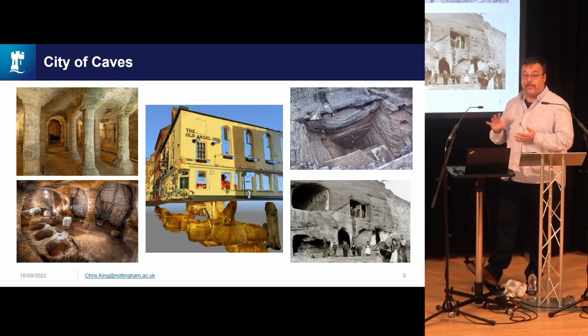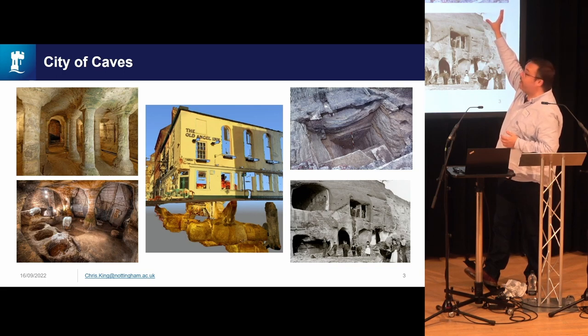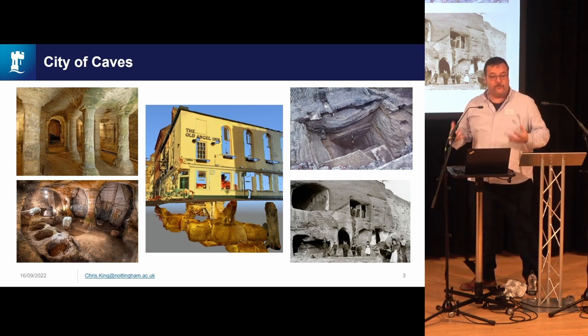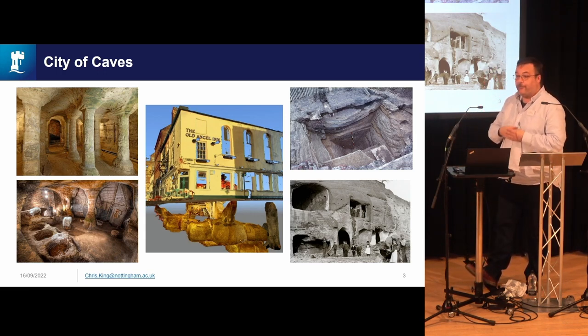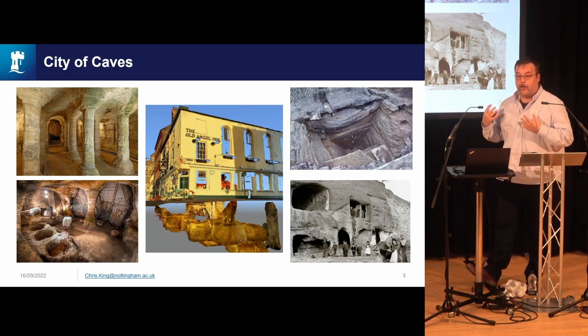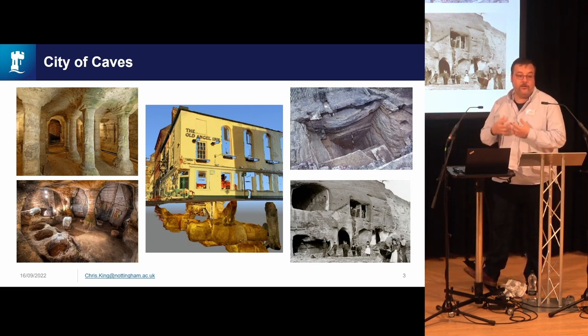There is a 1,000-year history there, and the Broadmarsh is also a really rich archaeological zone. On Drury Hill we have the original Anglo-Saxon defences of the Anglo-Scandinavian burh constructed on top of the cliff — a very impressive urban ditch. Excavations are revealing evidence of medieval industry, a medieval friary, a medieval cemetery, and also a post-medieval workhouse and a parish and pauper cemetery from the 18th and 19th centuries.